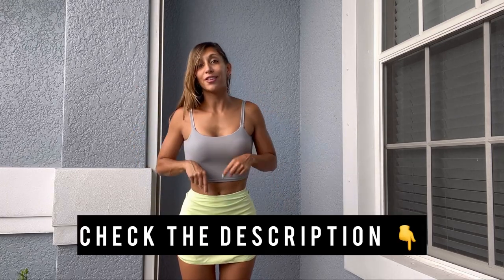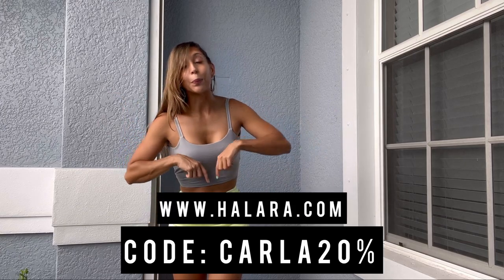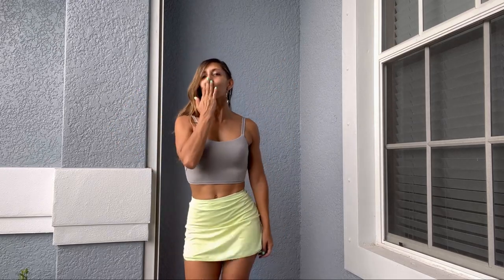If you guys love anything I'm wearing, please go ahead and check the description of this video. I'm going to have a description of every item I'm wearing with the color, the size, and the model number for you to order. There's also going to be a discount code — it's on the screen and in the description. Go ahead and check out my friends at Halara and say hello from me!